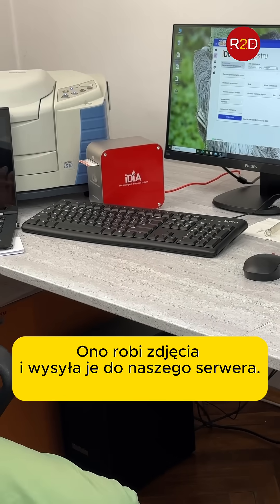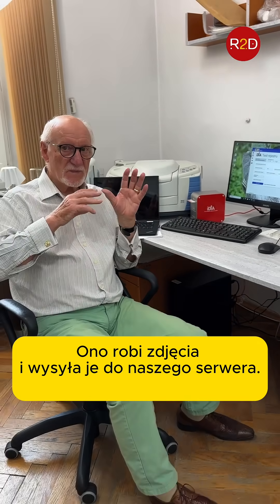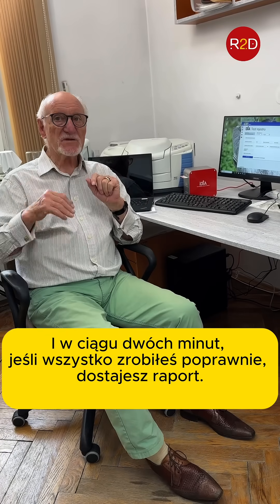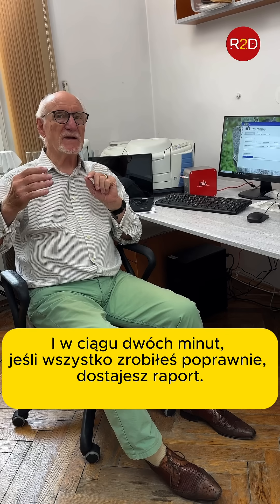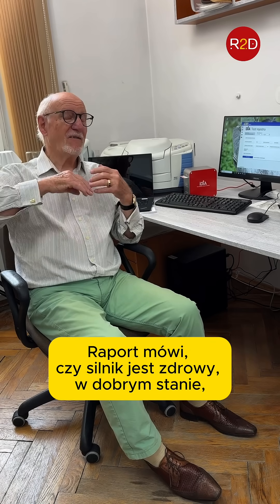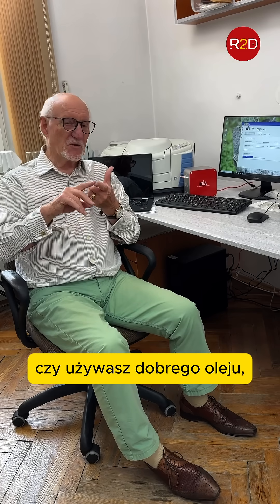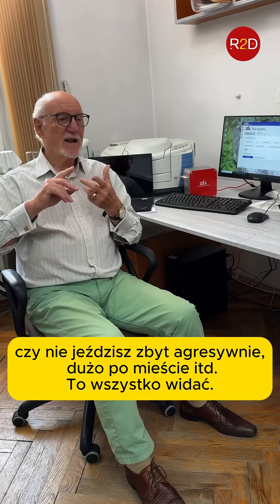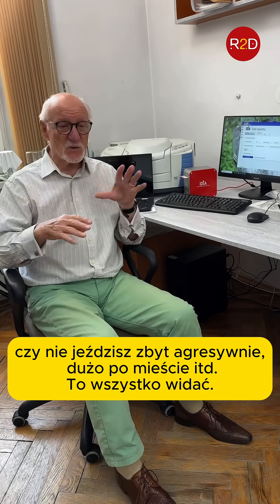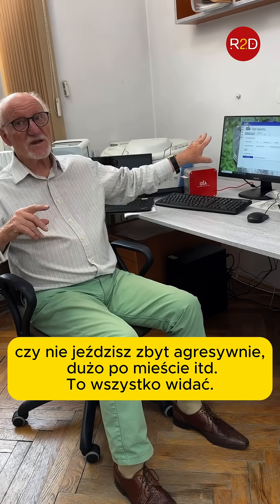Scan some photos, send it to our software computer, to our server. And within two minutes, if you have done everything correct, you get a report. A report which says: is your engine healthy? In good state? Did you do everything good? Did you use good oil? Don't you drive too crazy? Did you drive a lot of short distance driving downtown? Everything — this knows everything.